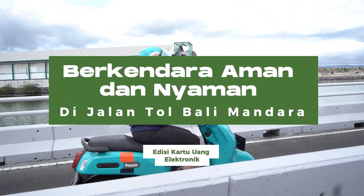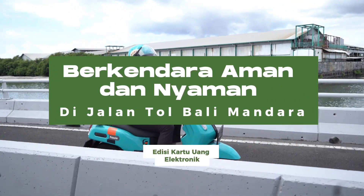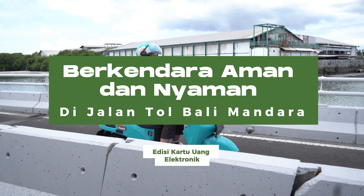Drive safely and comfortably on the Bali Mandara Toll Road — electronic money card edition.